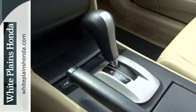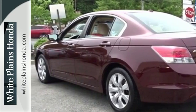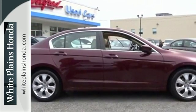Honda's unsurpassed engineering and reliability give the Accord a longer life and lower cost of ownership, making it the most desired car in its class — second to none.